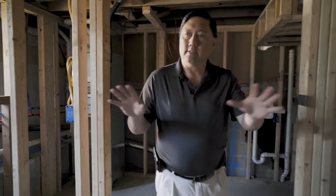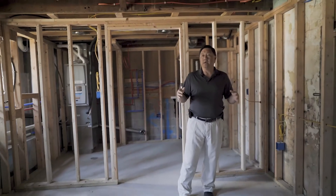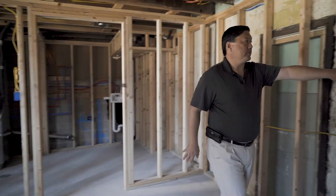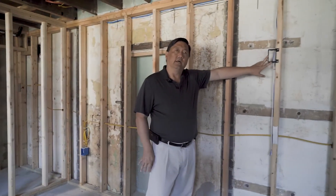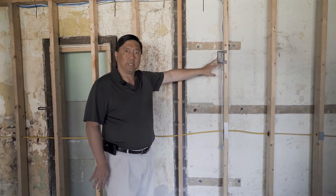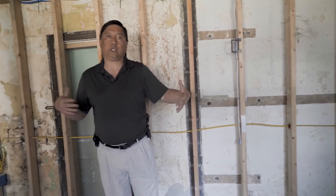To have this secondary basement area that you could finish out into a media room or whatever you like — we've even set it up so that a TV can be mounted right here. It's already set up for a TV mount, and this is a good size room.